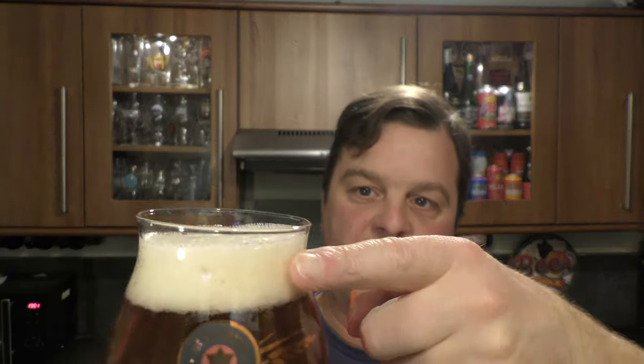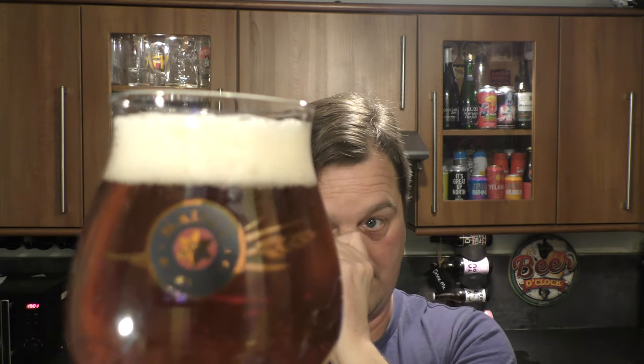We've got a one finger white head, good levels of carbonation. Slightly hazy looking amber coloured beer, good levels of carbonation.